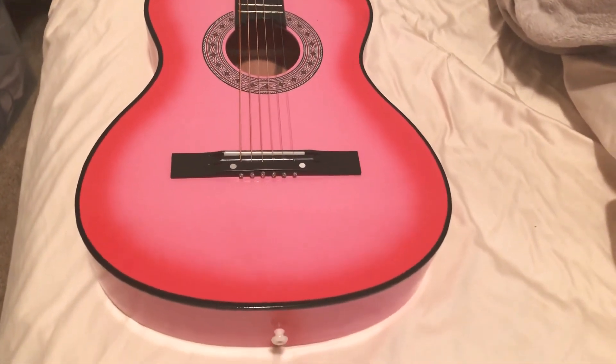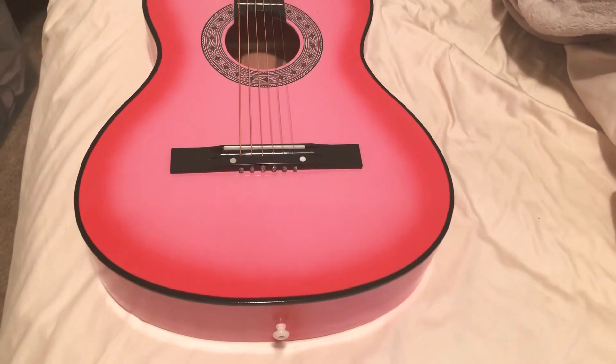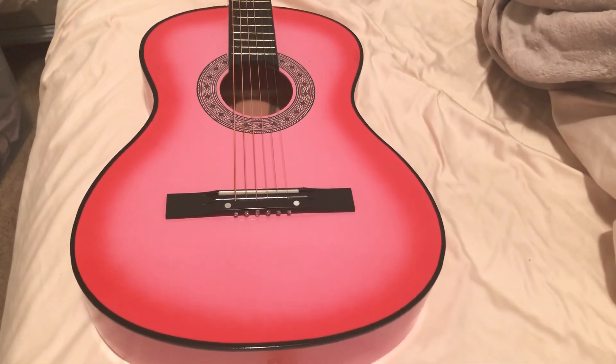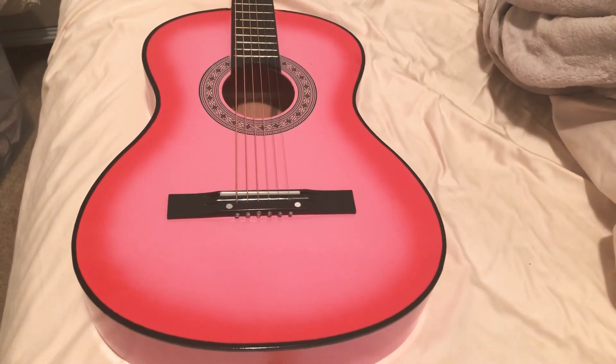But the guitar is in tune. I got it tuned yesterday and I know how to tune it. Thank you so much for watching — Tessa Glitter out!